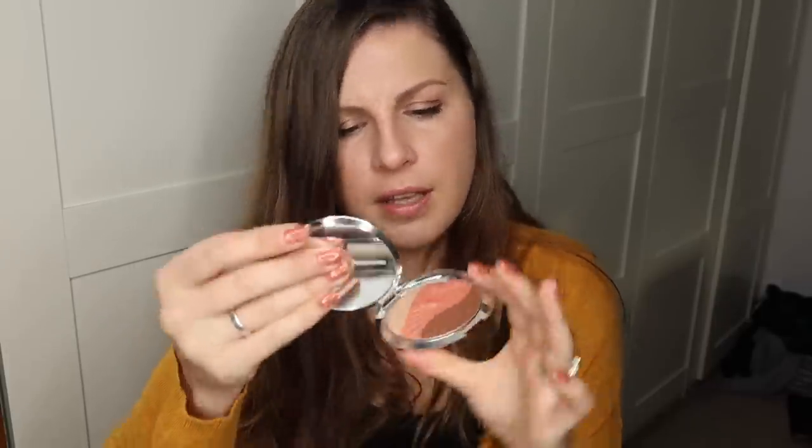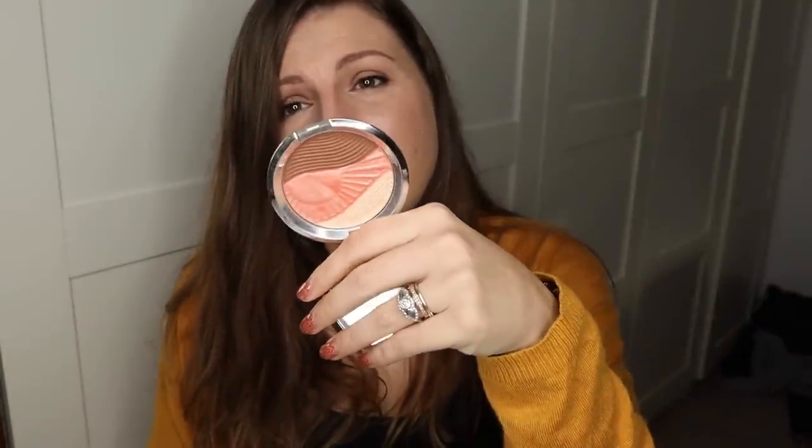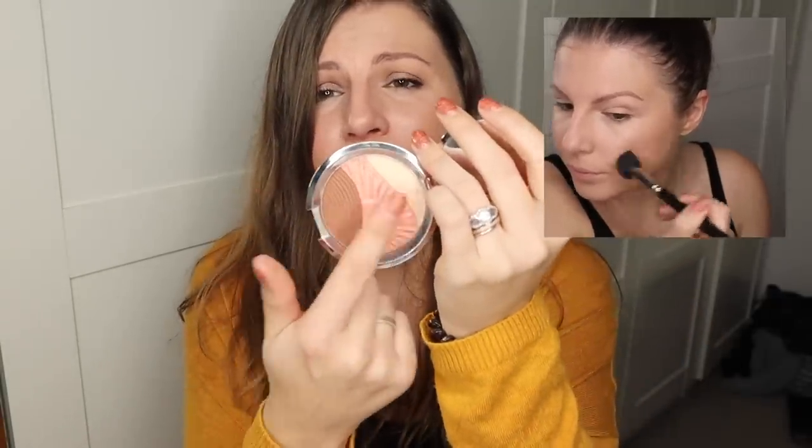A blush product I'm loathe to mention because it's so expensive, and I kind of regret buying it, but I have really enjoyed it - it's the Becca Endless Bronze and Glow. I think the collection was called Endless Summer and it's a Chrissy Teigen collab - that's the only reason I bought it. It was about £40 for this tiny thing, which is insane. It gives a beautiful glow. It's not really big enough for the three products to be separate, so I tend to swirl my brush. It's incredibly expensive, and it just doesn't really feel worth it for the money, to be honest.